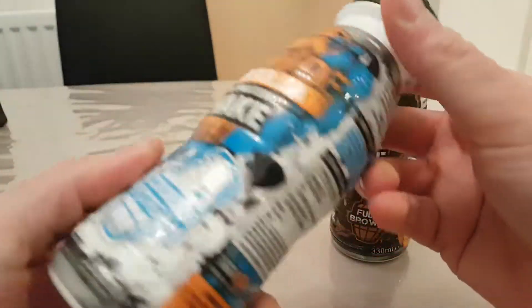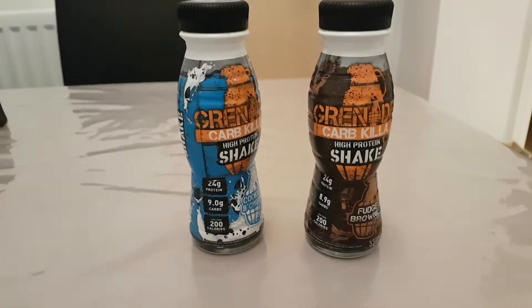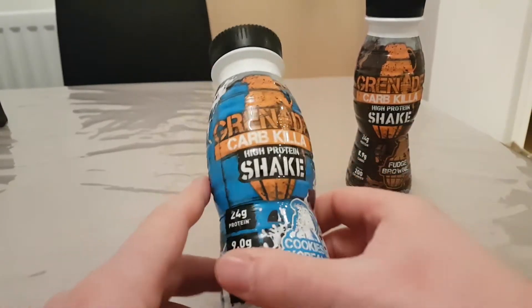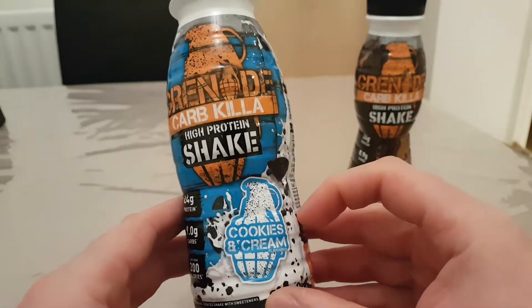They've been in my garage for a good year. I've reviewed the bars and the spreads — and if you haven't tried the spreads, they are the best protein spreads around. I've also got another brand new six to go through. So I'm going to go for this one — the cookies and cream — though I'm not the biggest fan of that flavor in the Carb Killer range.